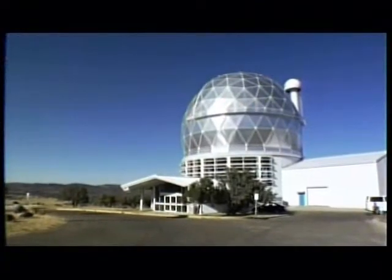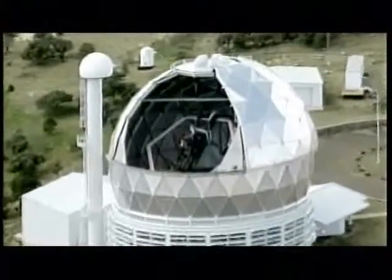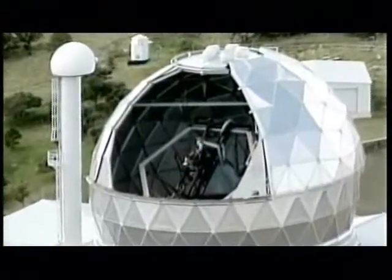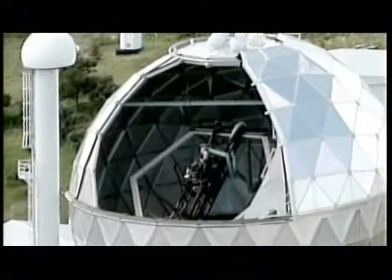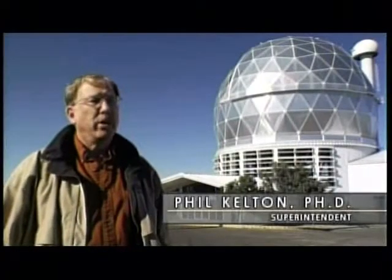In order to stay competitive, observatories need to build large telescopes and compete with their peers. In the 1980s, UT and McDonald Observatory became involved in a project which is now called the Hobby-Eberly Telescope. The HET, which we call it for short, is currently the fourth largest telescope in the world and the largest telescope in the continental United States.